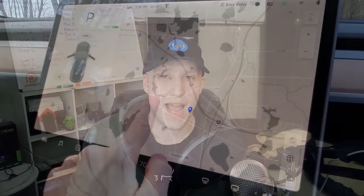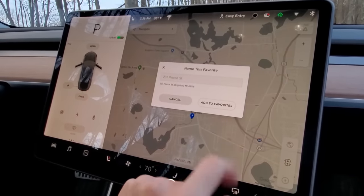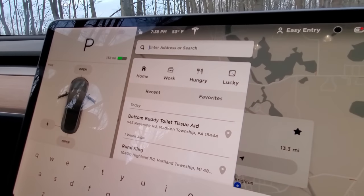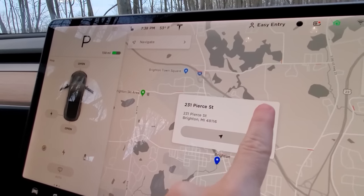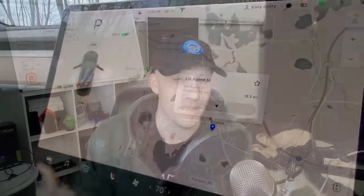This feature is actually a little bit hidden if you don't play with the maps too much in your Tesla. You can actually save favorites — you can save as many as you want. So of course your home and your work are programmed into your car, but if you have other places you often go, you can search an address and click the star or the heart, and that will add it to your favorites. Then whenever you want to go to that place, you can click the favorites tab and everything you've saved is right there for quick and easy navigation.